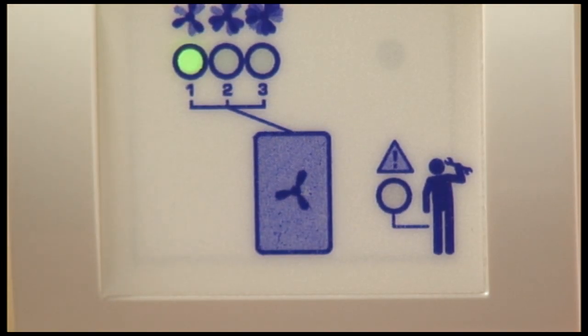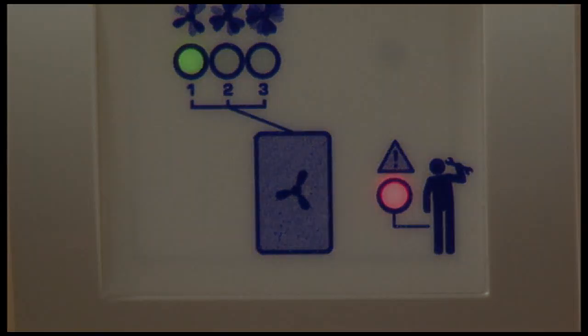There is a red warning light which warns of possible unit malfunctions and also tells the user when it is time to clean or change the filters. The unit automatically de-ices itself if necessary.